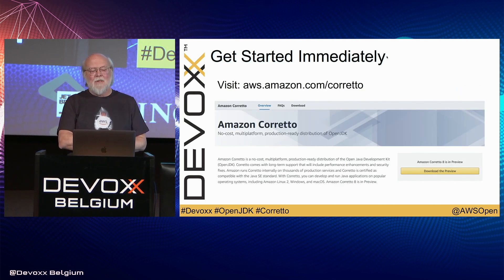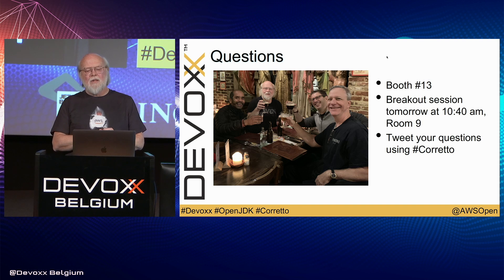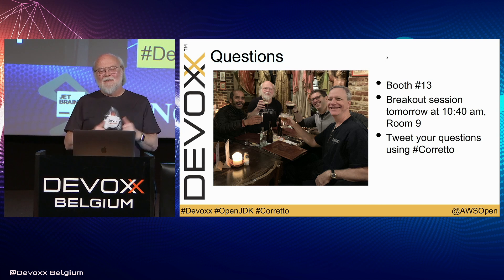You can get started with this immediately — it's at amazon.com/corretto. It's a distribution of OpenJDK that's fully supported by Amazon on a lot of platforms. If you have questions, we'll be in booth 13. We have a breakout session tomorrow at 10:40 a.m. in room 9. Tweet any questions using hashtag Corretto. And if you're curious where the name comes from — Corretto is a form of coffee popular in Italy. If you order a caffè Corretto, you get an espresso with a shot of cognac or grappa. So if you need a shot, get a Corretto and enjoy the rest of the conference. Thanks.